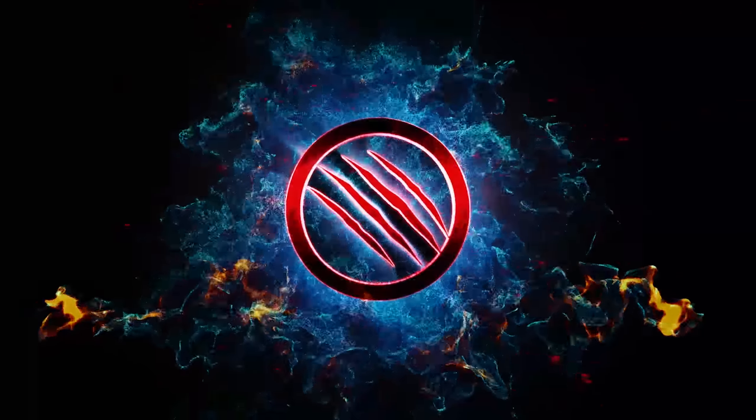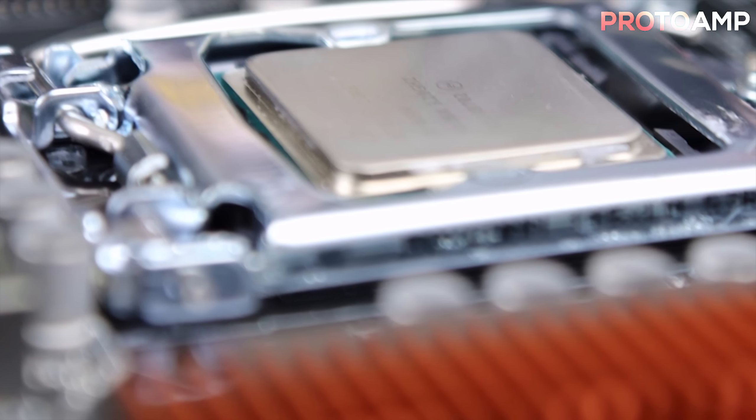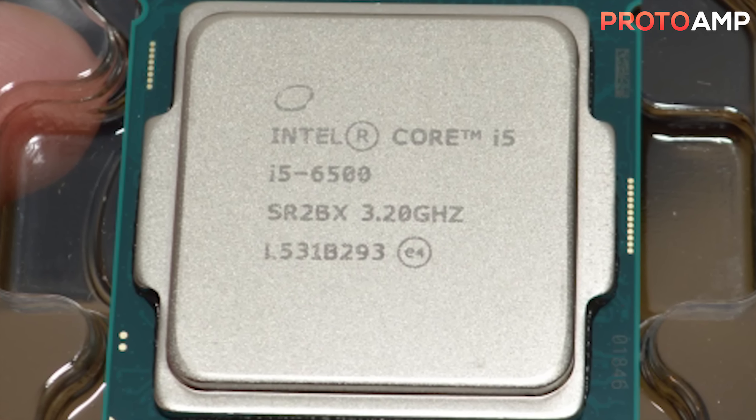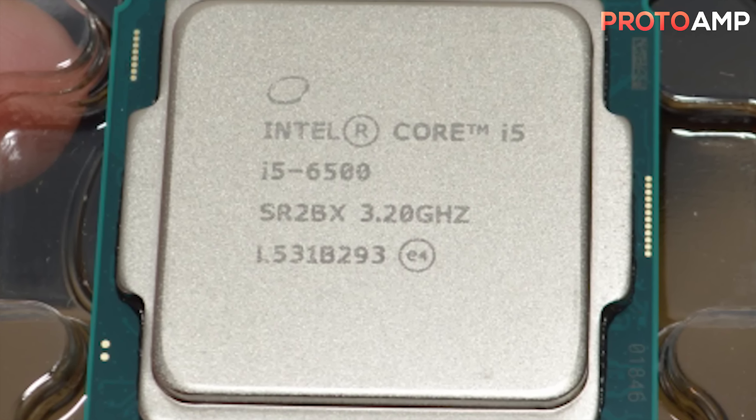The CPU is the Intel Core i5-6500 3.2GHz quad-core processor, costing $196. For the money this CPU is great — it's about $100 cheaper than the i7-6700, and still performs very similarly in games. I could have gone with the 6700, but it would take budget away from other things such as the GPU, the case, PSU — all of those things basically put together.